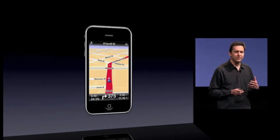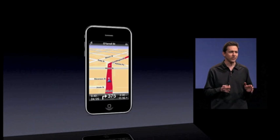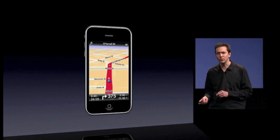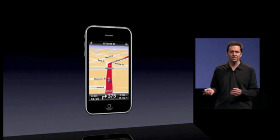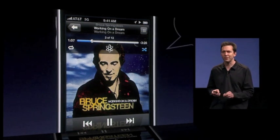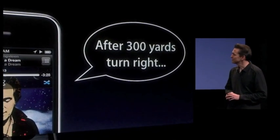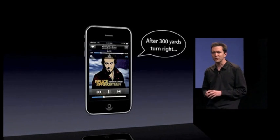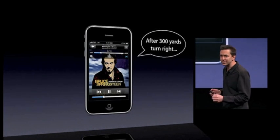The problem is, until now, if you left an app like TomTom, it would stop tracking your location and stop giving you directions. But now, with iPhone OS 4, you can be getting directions from TomTom in your car, listening to your music right from your iPhone, and it's still in the background giving you directions. It can continue to track your location continuously with GPS in the background.